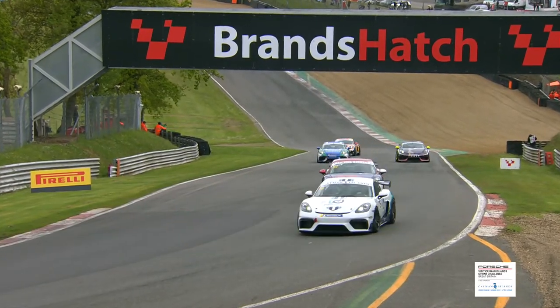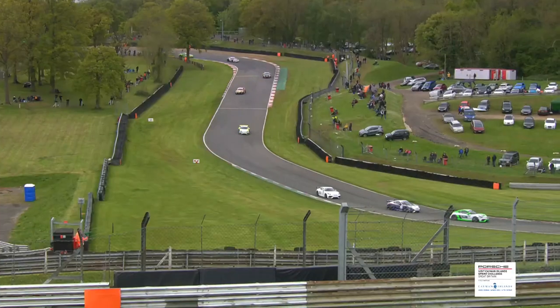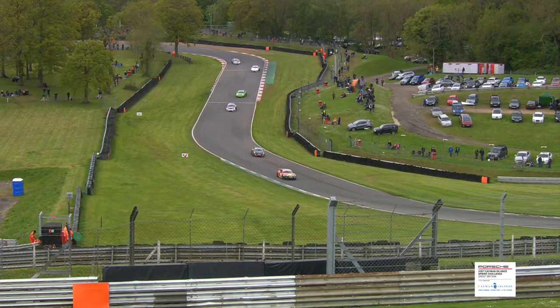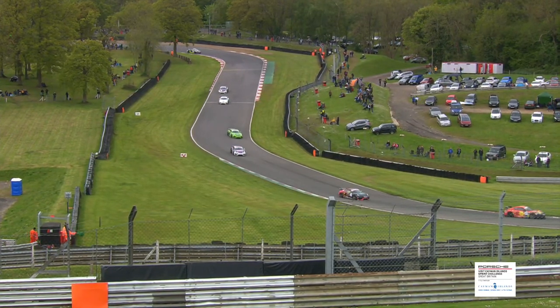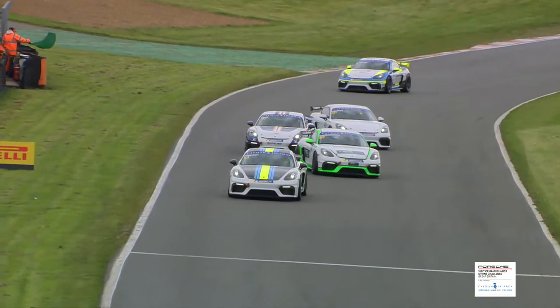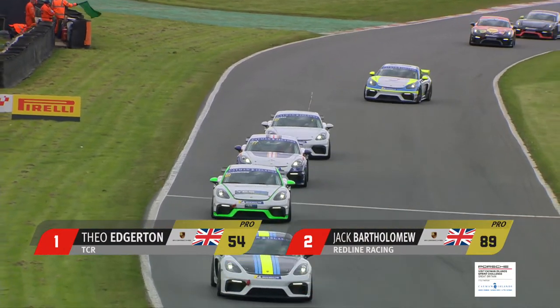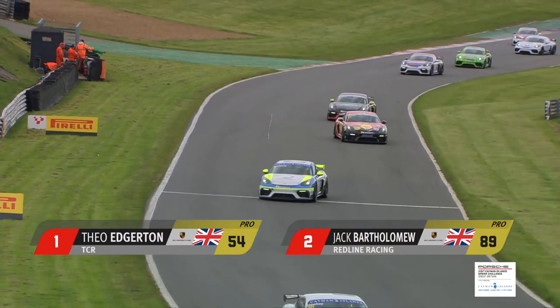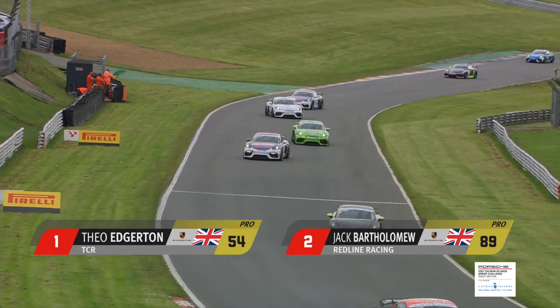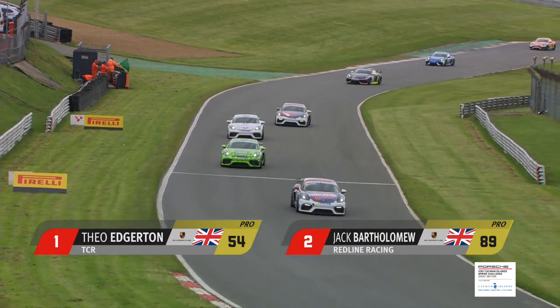It is a moderately chilly day, track temperature only 14.8 degrees centigrade, as all of these identical 3.8 litre, 425 horsepower Caymans — the 718 iteration of the Cayman GT4 — set off on their final formation lap, weaving around busily to get warmth into the tyres. Theo Edgerton, the championship leader, starts on pole with former single-seater turned Lamborghini racer Jack Bartholomew alongside him on the front of the grid.